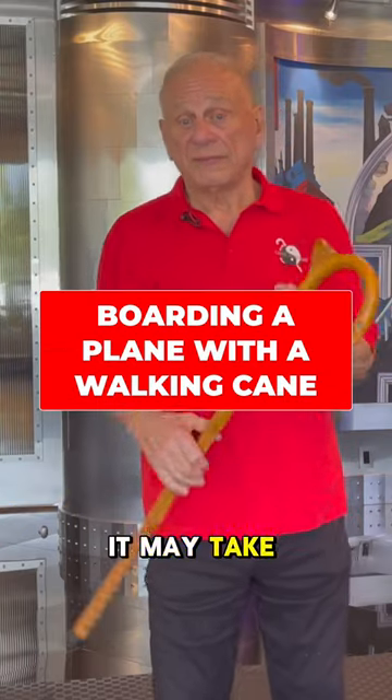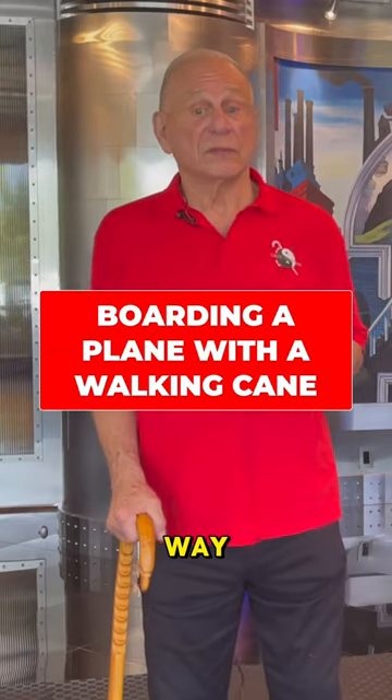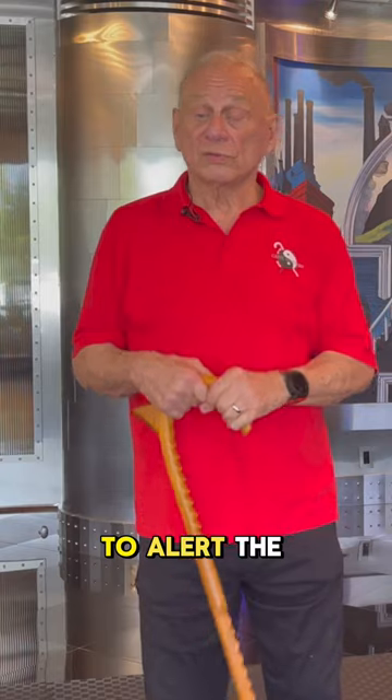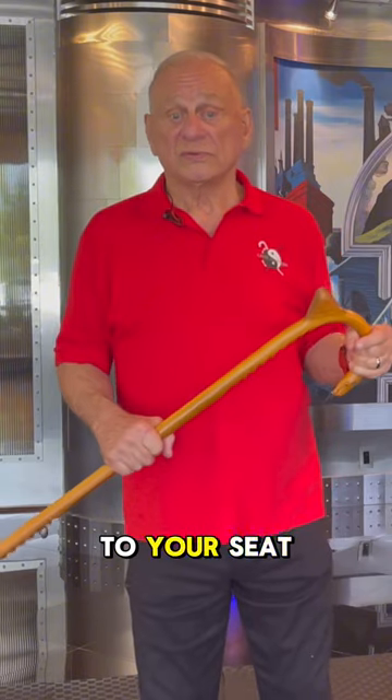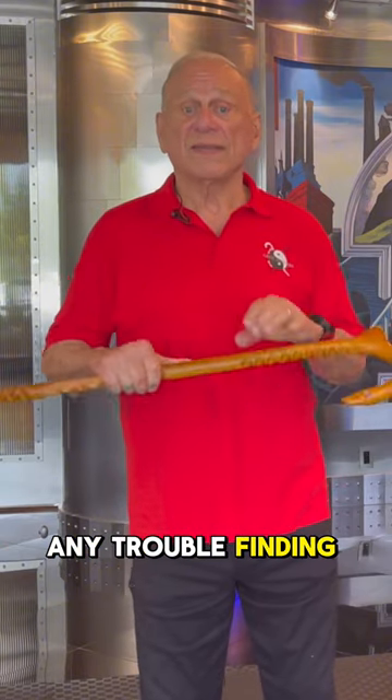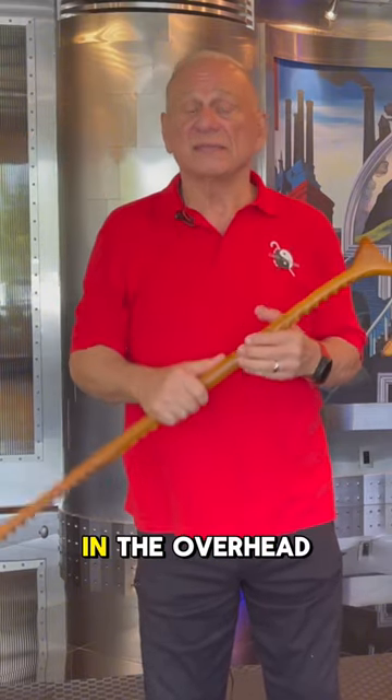When you're ready to board a flight, it may take you a little longer to get down the jetway, and as such you may want to alert the front counter and ask to board early. The advantage of doing that is once you get to your seat, you won't have any trouble finding space for your cane in the overhead.